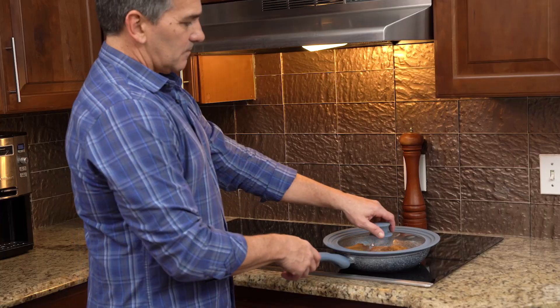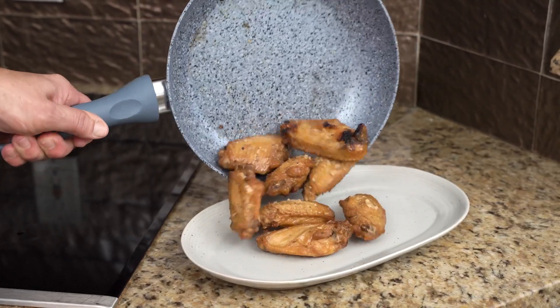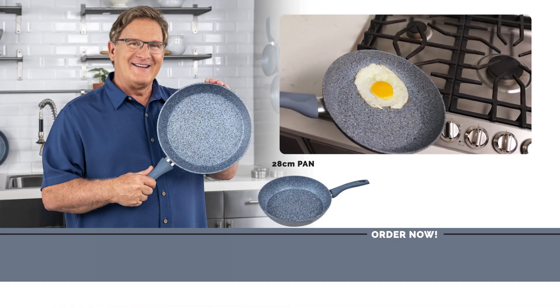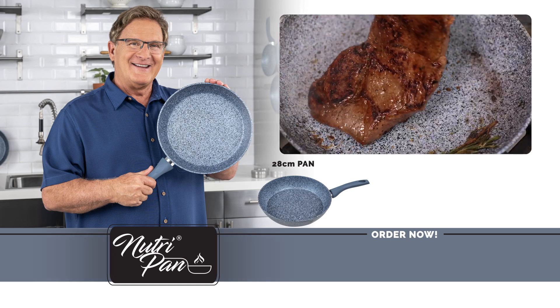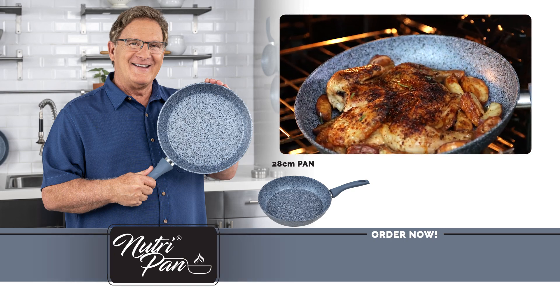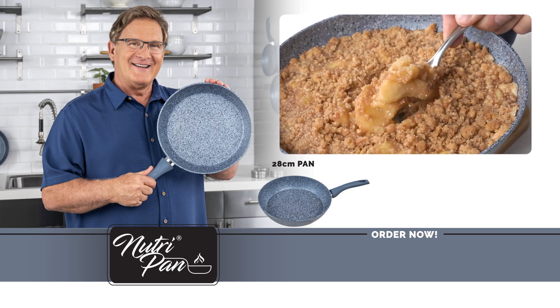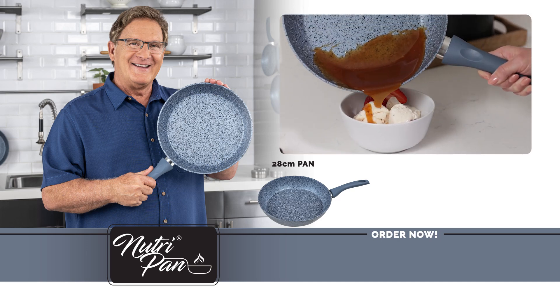I wouldn't exactly say I'm the best home cook — I've always kind of been known for burning my food. But thanks to the NutriPan, it has been a game changer. Cooking my favorite wings has never been easier, and not only does the meat fall off the bone, I don't have to use so much oil, so I know I'm eating healthier. Try the all-new NutriPan for the low, low price listed on your screen. NutriPan grills, roasts, sautés, fries, steams, and even bakes — from breakfast to lunch, dinner to dessert. NutriPan does it all.